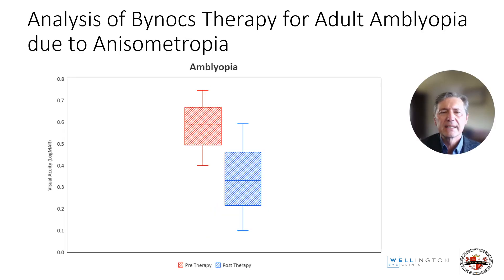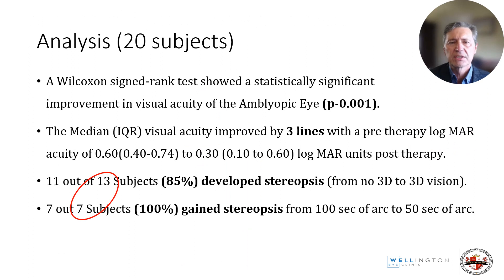You can clearly see here the results of visual acuity in logMAR from pre-therapy to post-therapy. A Wilcoxon signed rank test showed a statistically significant improvement in visual acuity of the amblyopic eye. The median visual acuity improved by three lines, with a pre-therapy logMAR of 0.6 improving to 0.3. 11 out of 13 subjects developed stereopsis from no 3D to having 3D, and 7 out of 7 subjects who had stereopsis gained improvement from 100 seconds of arc to 50 seconds of arc.